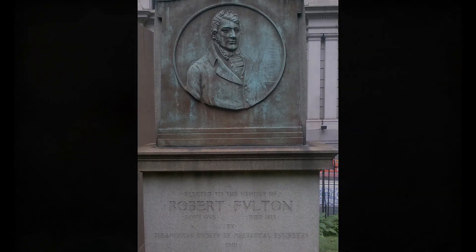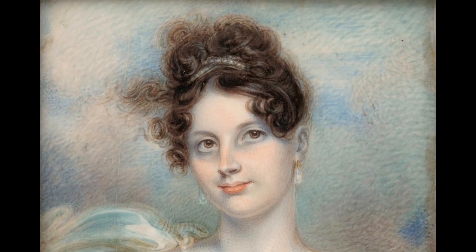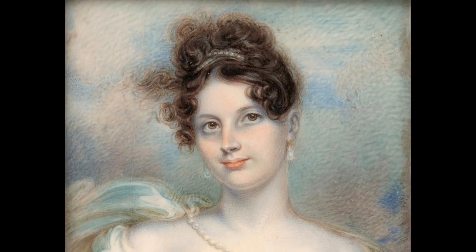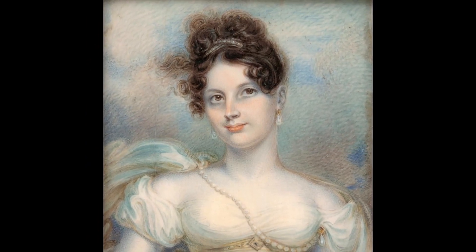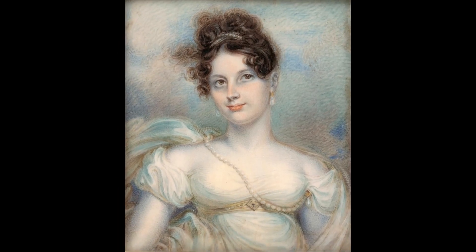It was during his nine years back in the U.S. that our portraits were painted. Even though Fulton is most famous for his invention of the steamboat, he never stopped painting completely. This is a miniature portrait of Mrs. Manigault Heyward, and you can see that his portraiture style is very distinct. This portrait is also a watercolor on ivory, just like ours.